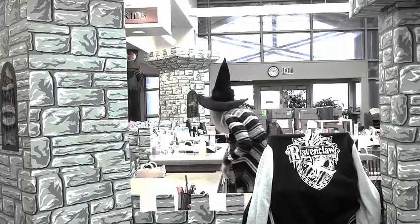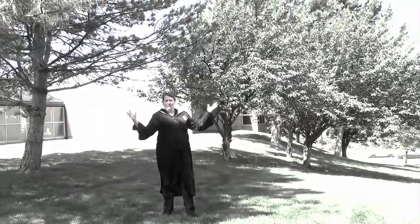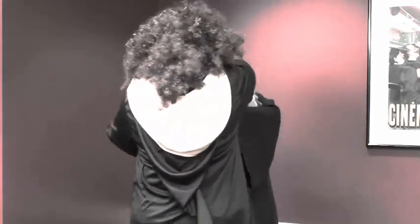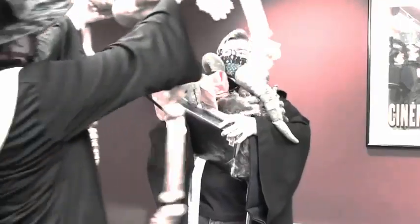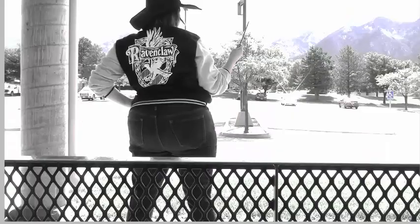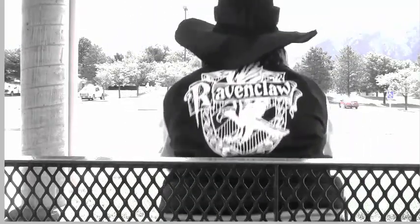Are you constantly misplacing your wand? Or losing your wand at inopportune times? Keeping a hold of your wand makes other tasks difficult, or sometimes impossible. And storing it in a pocket can lead to unfortunate accidents and mishaps.